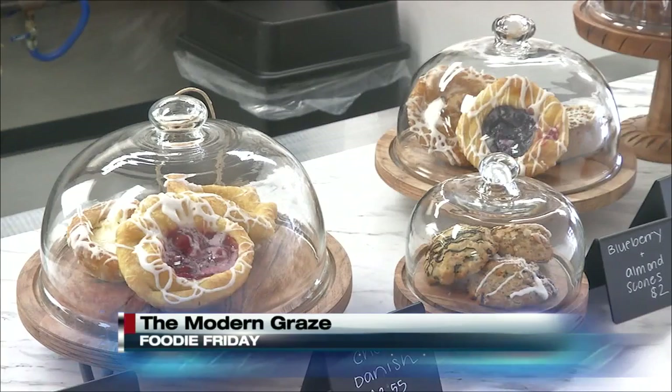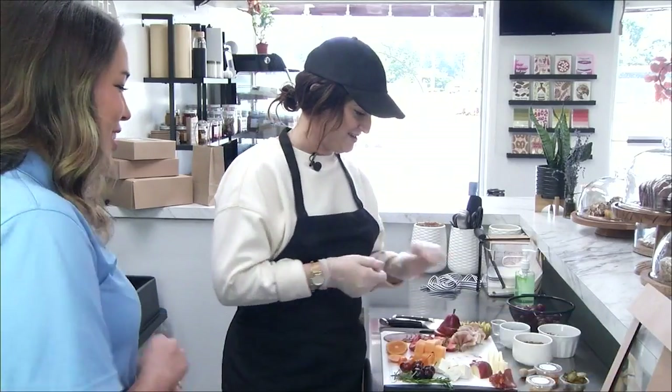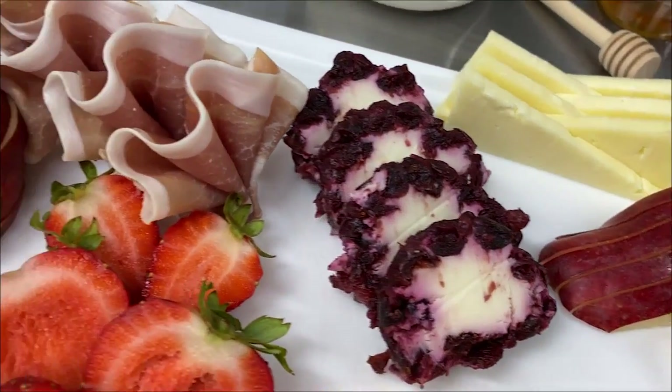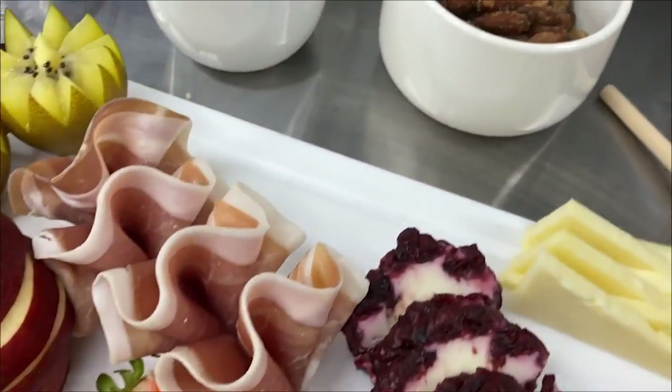Megan Weissmiller is no stranger to the charcuterie game. After growing up in an Italian-Irish household, she said large family events started with charcuterie. So during the pandemic, she decided to turn a family tradition into a business. She started doing it out of her home as a hobby, it kicked off immediately, and now she's in her first brick and mortar.